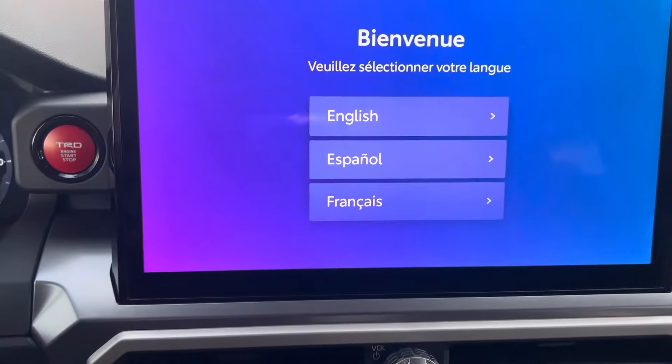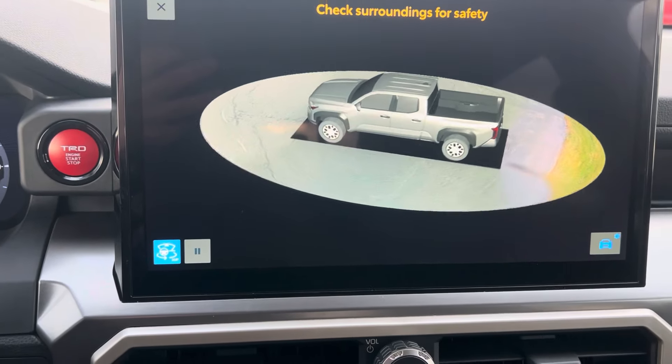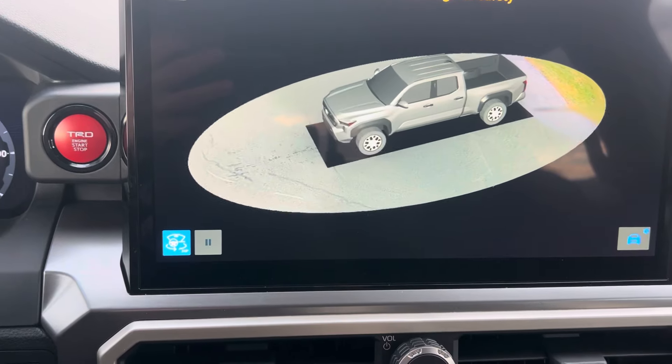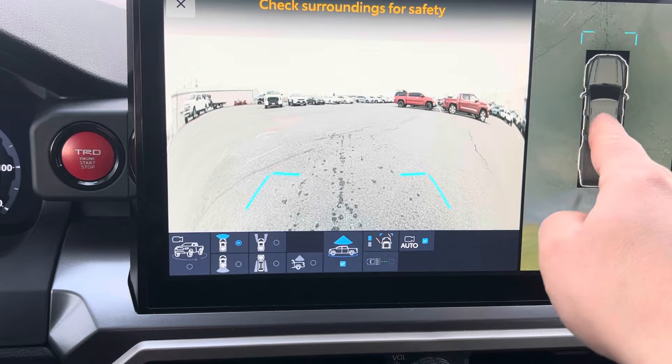Probably my favorite feature here is your 360 view camera. So that's a top down view of the truck with all those cameras. You have another top down view as well.